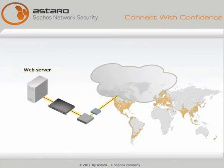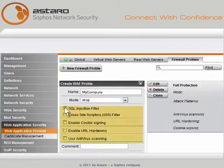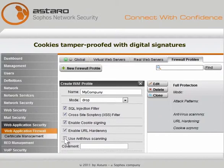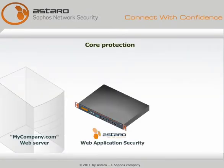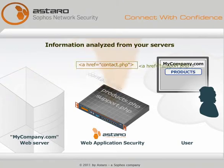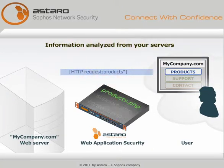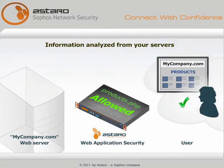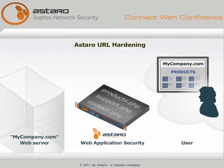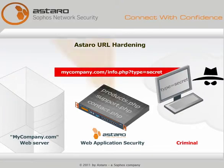Files going to and from the server are scanned for viruses, and cookies are tamper-proofed with digital signatures. The core protection is provided by analyzing the information sent out by your servers so that the Astaro Web Application Firewall knows where the user is allowed to go next. This is Astaro URL hardening — it disallows unexpected, illegal moves, however creative or clever they are.